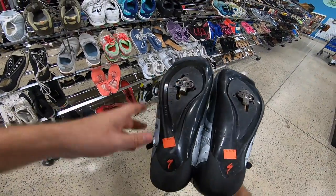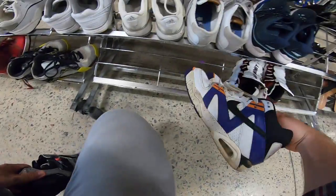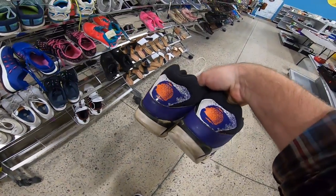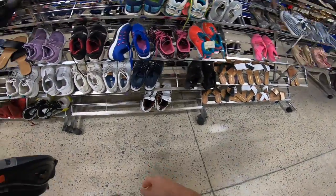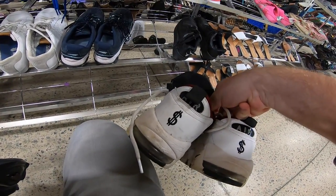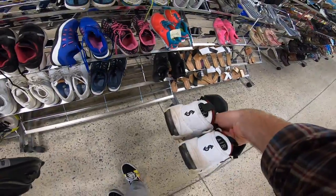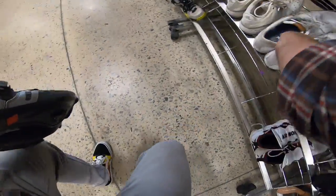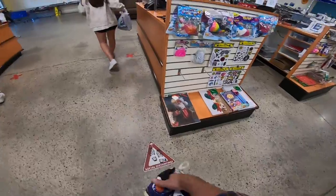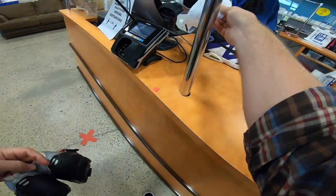I spotted a pair of Specialized cycling shoes with the three-strap and clips on the bottom — that's going to be a buy for sure. Also found these Clemson colorway Nike shoes in size 9. I'm definitely going to get those for sure. There were some 'Air Money' shoes but I couldn't tell if they were real, so I passed on those. Ended up buying just the two pairs — $6.50 each, $13 total even. No sales tax in South Carolina thrift stores.